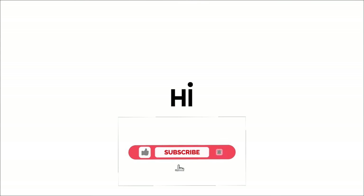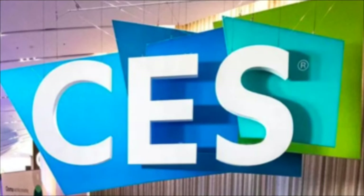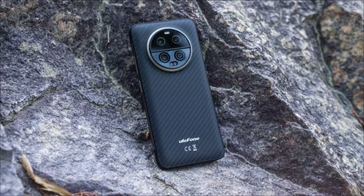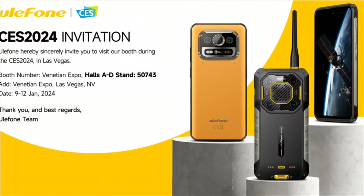Thanks for clicking on this video — a subscribe to this channel would be highly appreciated. At the just-concluded CES 2024, which took place in Las Vegas from January 9th to January 12th, Ulifone presented not only the highly anticipated Armor 23 Ultra, which I have covered extensively on this channel, but they also introduced two more devices that will be the future of Ulifone's Armor Ultra lineup.